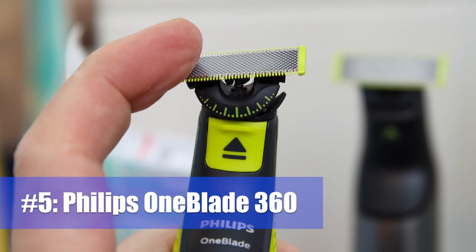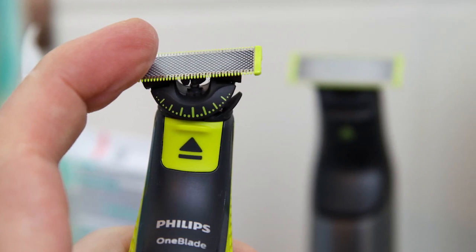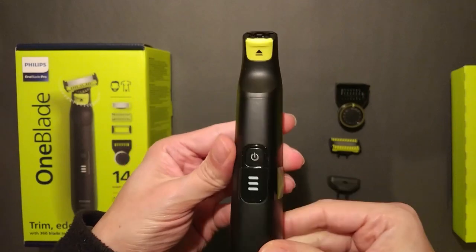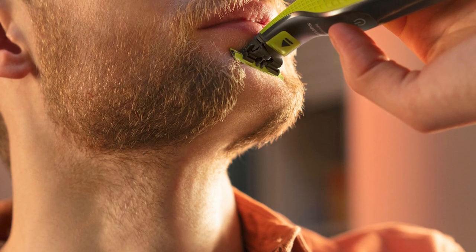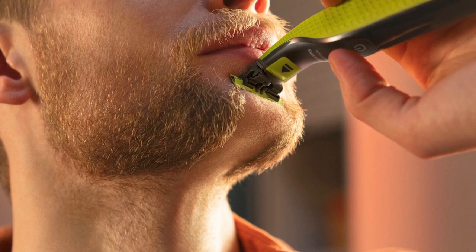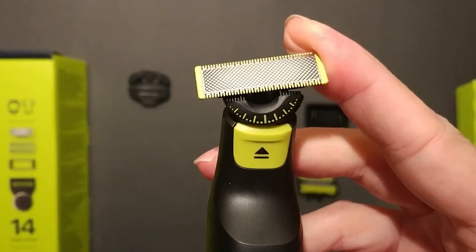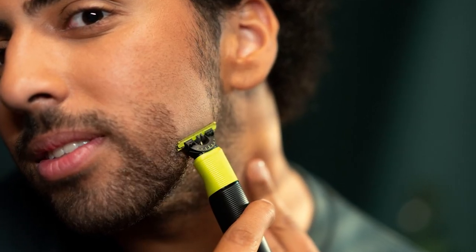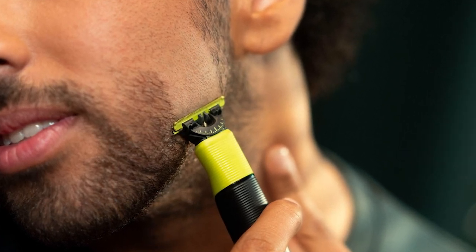Number 5: Philips OneBlade 360. Philips truly disrupted the beard maintenance market with the original OneBlade in 2016 — it was unlike anything else you might buy. The concept remains in the new OneBlade 360, but the blade now has suspension, so its angle will move to adapt to the contours of your face. Philips OneBlade is not a great beard trimmer or shaver, but it is better at ultra-precise lines than anything else on the market.